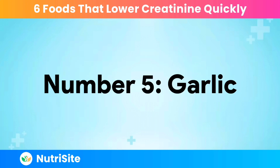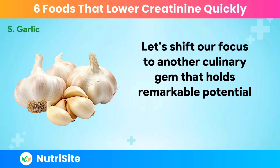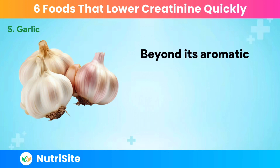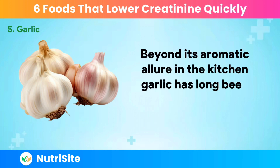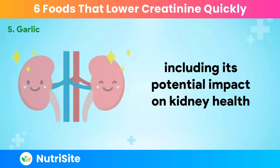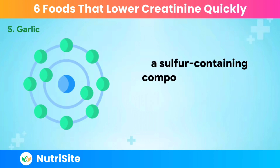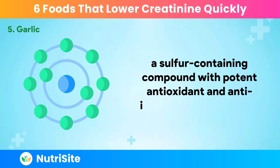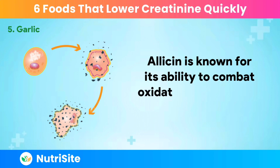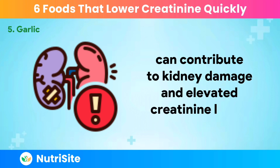Number 5: Garlic. Garlic holds remarkable potential in the quest for lower creatinine levels. Beyond its aromatic allure in the kitchen, garlic has long been celebrated for its medicinal properties, including its potential impact on kidney health. Garlic owes much of its health-promoting prowess to allicin, a sulfur-containing compound with potent antioxidant and anti-inflammatory properties. Allicin is known for its ability to combat oxidative stress, which, if left unchecked, can contribute to kidney damage and elevated creatinine levels.